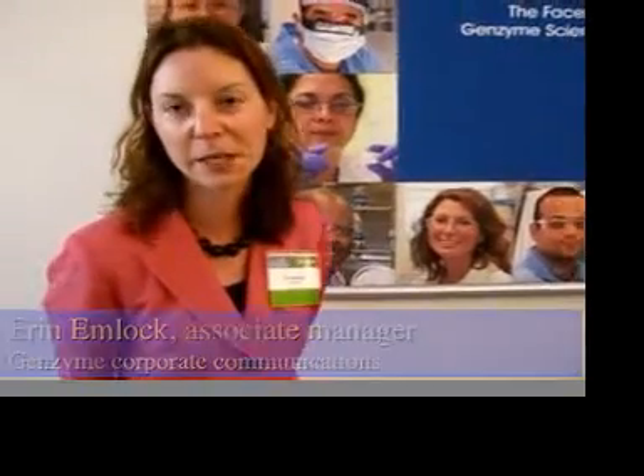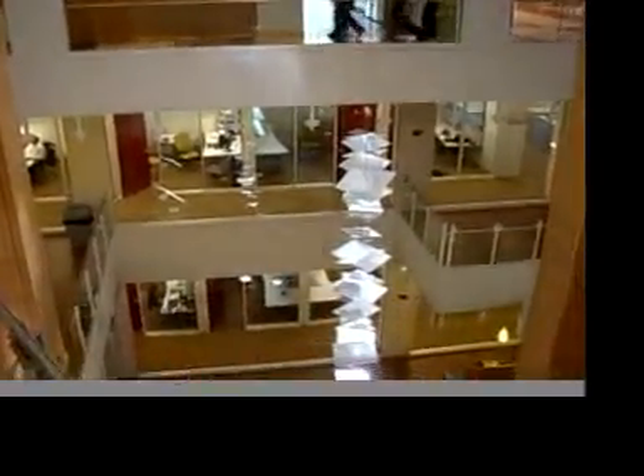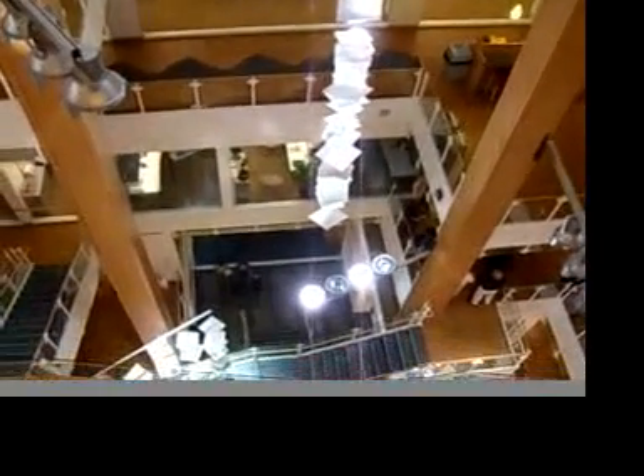So if you could just tell us what exactly went on here today. So we at Genzyme today celebrated a grand opening of our new Science Center here in Framingham, Massachusetts. This is a $125 million building that is environmentally responsible. We announced today we actually received the gold U.S. Green Building Council LEED rating for this building.